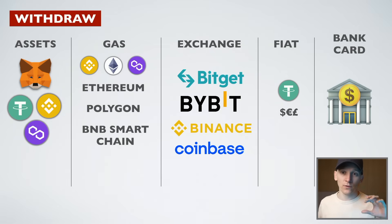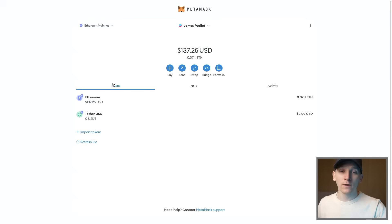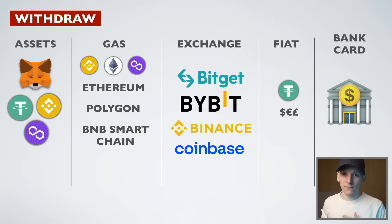In this video: how to withdraw crypto from your MetaMask wallet back into your bank account. As of right now, MetaMask does not let you cash out of crypto directly within MetaMask and send it back to either a bank account or a card. What we have to do is go through a fiat currency on/off ramp.